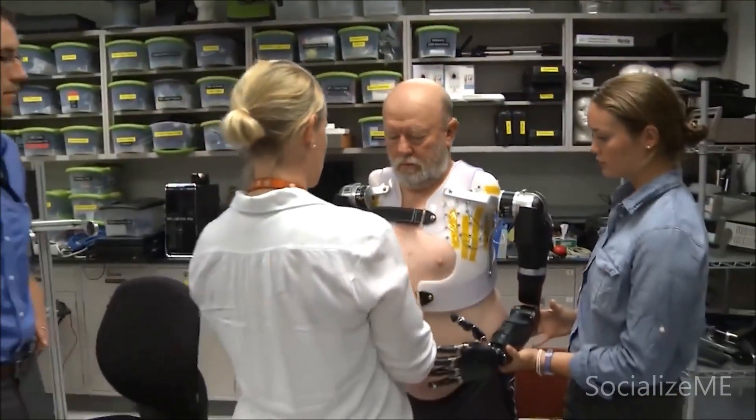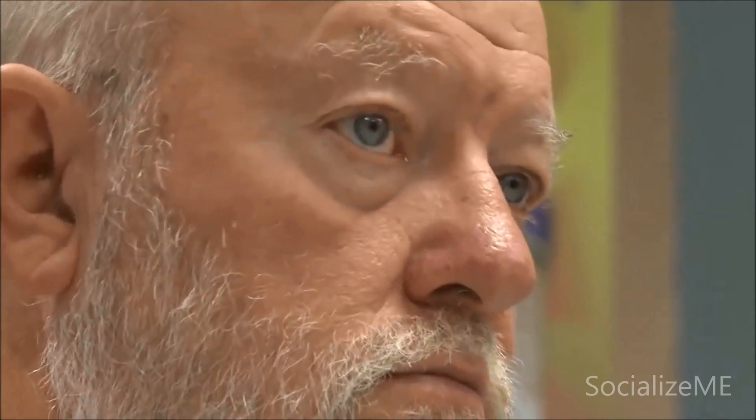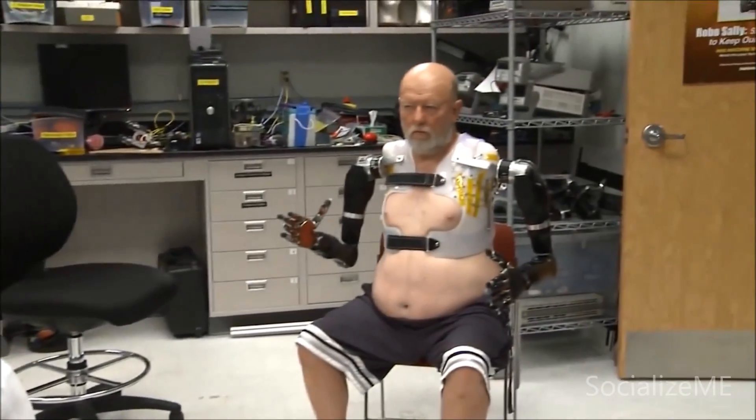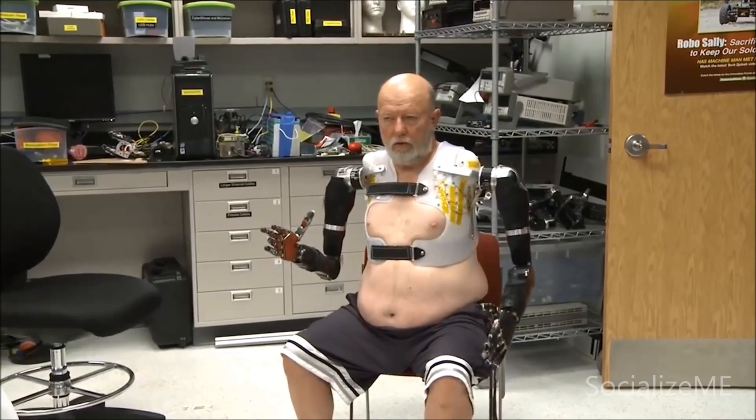A couple days later, the socket was back and the arms were attached. Les and the team were about to make history. Once the training sessions were complete and they released me and let me be the computer, basically, to control that arm, I just go into a whole different world.